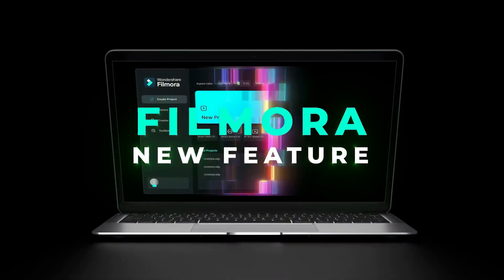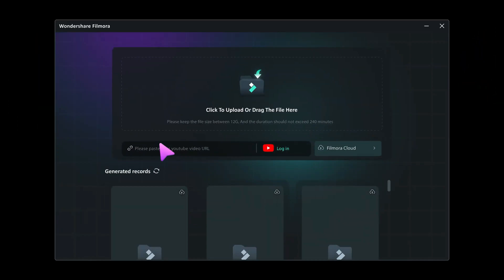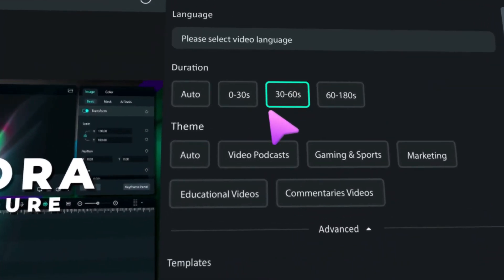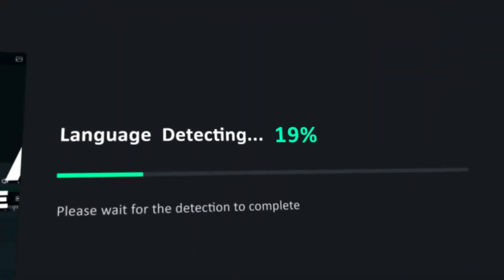First up, let's talk about smart short clips, one of the most exciting AI-driven features. Imagine this: you upload your original video and Filmora's AI automatically transforms it into polished, engaging, shorter clips. This is perfect for social media or quick share moments. And this is just one of many AI-powered tools in Filmora 14, designed to save you time and effort.